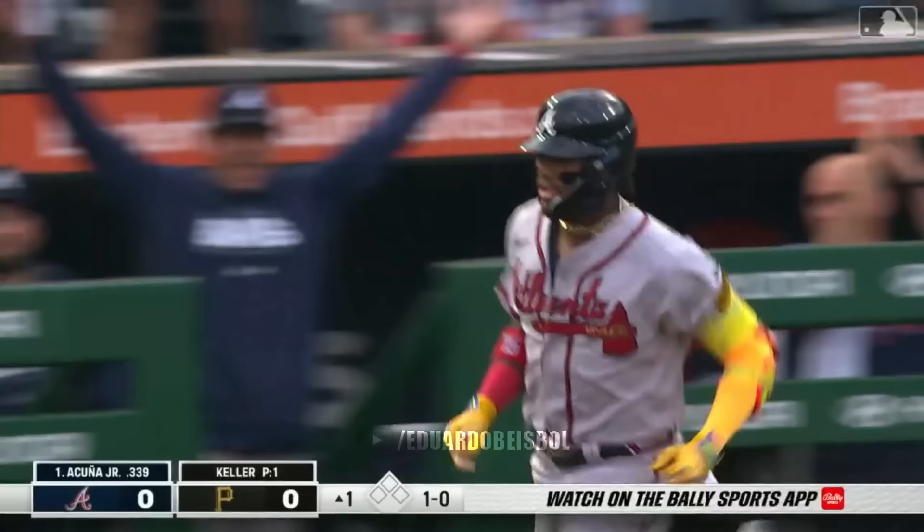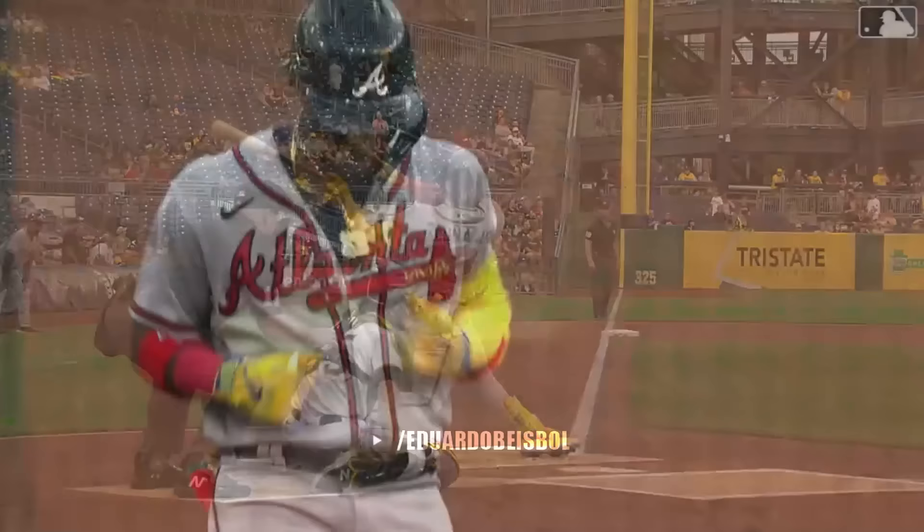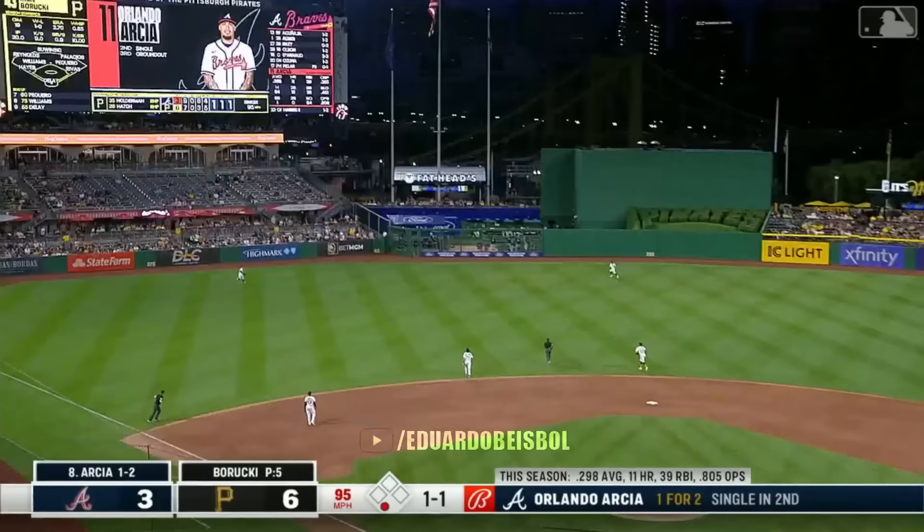Acuna, left center field — two pitches in, one to nothing Atlanta. Crushed off the bat of Acuna — there's some early fireworks. Absolutely demolishes this baseball. And this is exactly what Ronald was doing during batting practice — destroying baseballs.